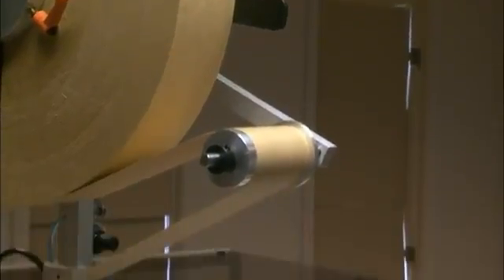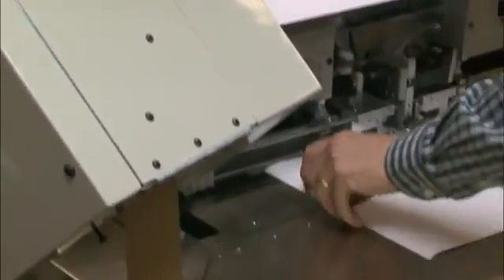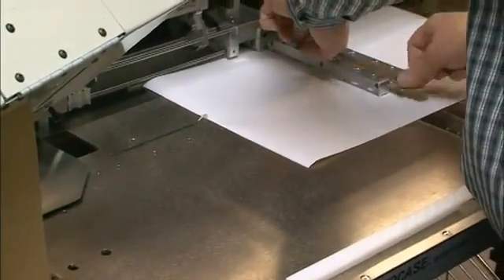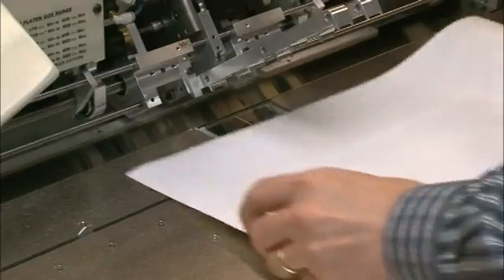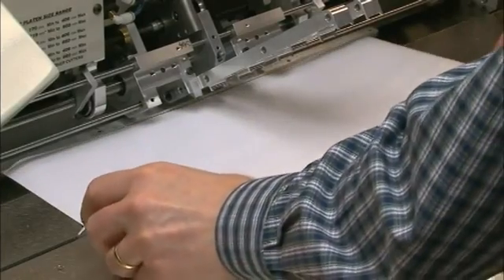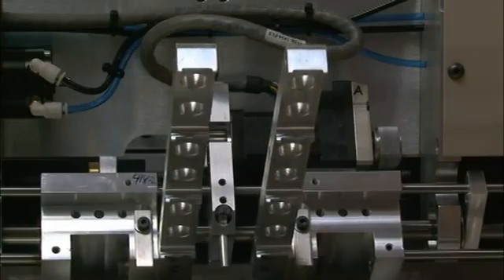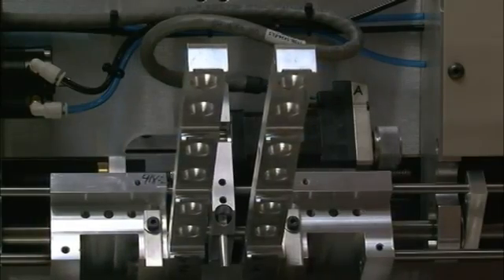The FS-1 spine feeder will feed a back liner strip, slit it to width, and cut it to length. At the same time, the operator passes the sheet through the G-2 gluer and uses an automatic side guide to center the cover sheet on the SC3. When the operator initiates the SC3, the gauge arms automatically set the correct position for board and spine placement.